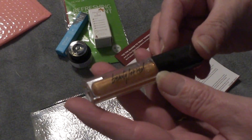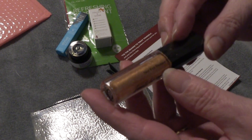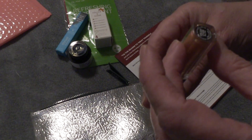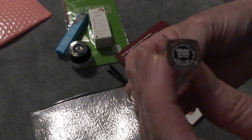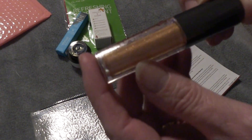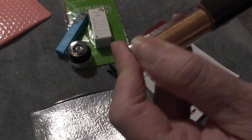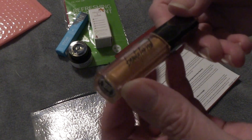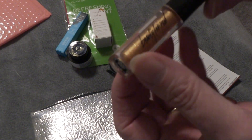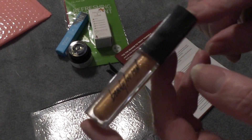We did have one more thing. This is Beauty For Real, and it looks like it is a lip gloss in the color Sunlight. Very, very sparkly. It is sealed so I'm not going to open it. Maybe a bit too sparkly for me, but I know someone that can use it — somebody's getting a nice cute little sparkly lip gloss.